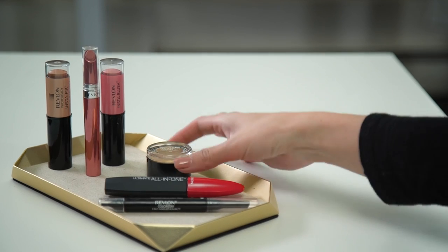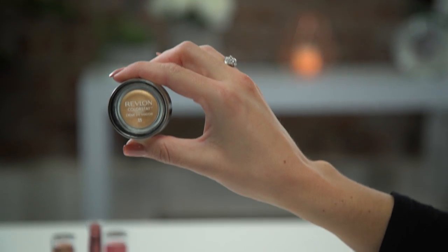I've prepped beforehand with foundation and under eye concealer, so we're going to just get right into the eyes. Because this look is a little bit more dramatic with the eyeliner, I'm going to keep the eyeshadow on the softer side. I'm going to be using the Revlon Colorstay Cream Eyeshadow Honey 725. This is a warm gold, and it is gorgeous. It'll add depth and dimension to my eye, and it has a beautiful metallic finish. These cream shadows come in four different finishes: metallic, satin, matte, and pearl, so there are a lot of options to choose from.